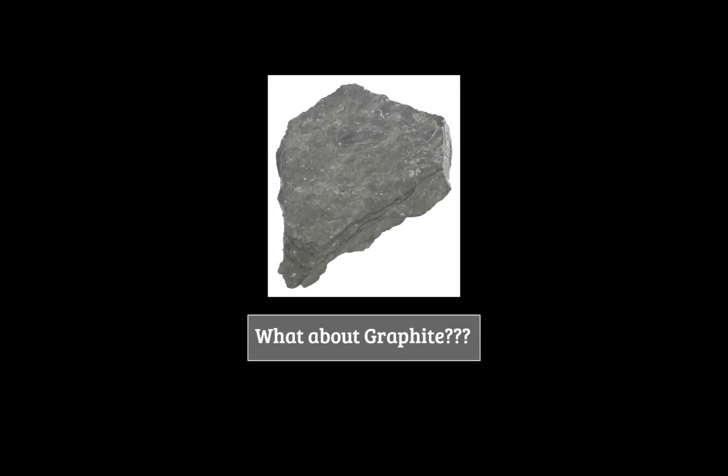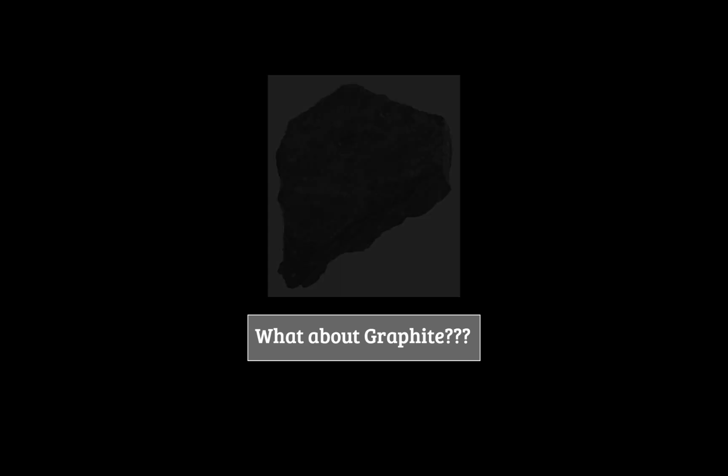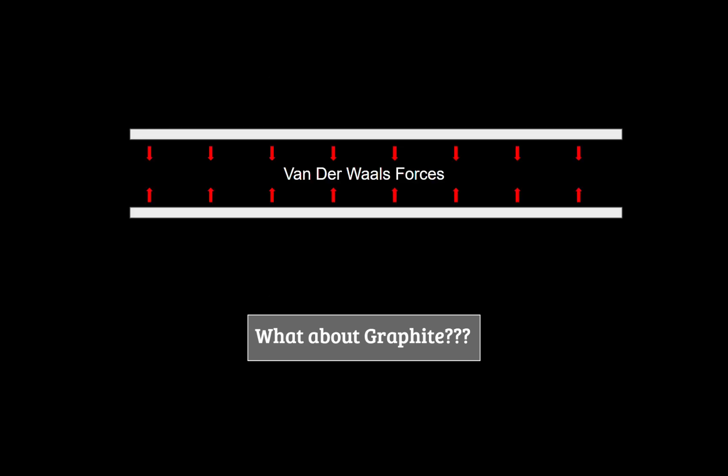What about graphite? Graphite is just a bunch of layers of graphene, so why not just make it from that? Here's the issue: those layers are held very tightly together by what are known as van der Waals forces. This just means the molecules in each layer of graphene are attracted to each other. We could try to peel these layers apart, and it does happen with varying success and a lot of energy, but it's still difficult.